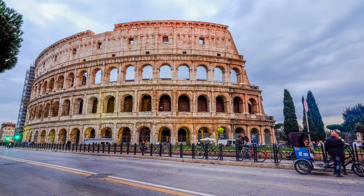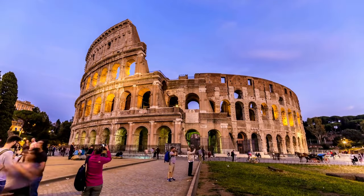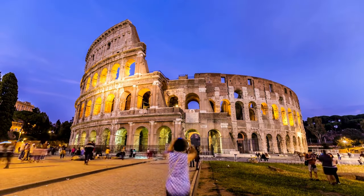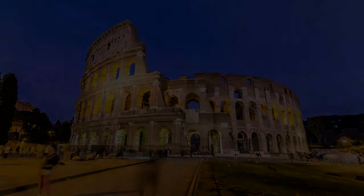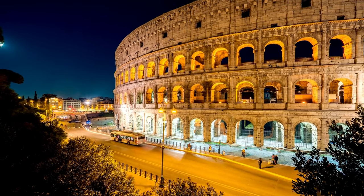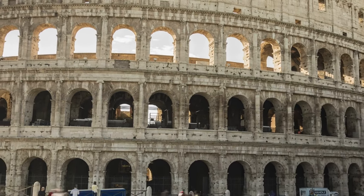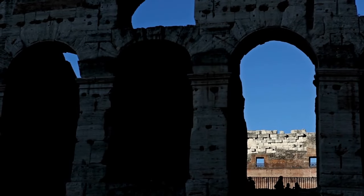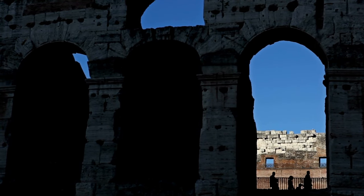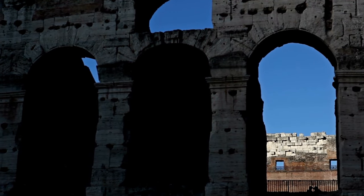Today, the Colosseum stands as a UNESCO World Heritage Site, and that means serious business when it comes to preservation. There's a dedicated team of experts who monitor its condition, with ongoing efforts to ensure it remains a symbol of ancient Rome for generations to come. They've also restored the Colosseum's floor, allowing visitors to see the underground chambers and passageways where gladiators and animals waited for their moment in the spotlight. It's like stepping into history.